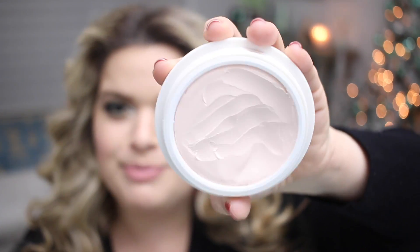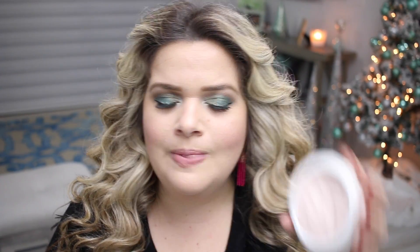My 12th favorite product of 2018 is a primer — the Tatcha Silk Canvas Primer. This primer is amazing; it's so smoothing and I feel like it's even moisturizing. I like to put it all over my face. Ever since this primer came out, I stopped using all my other primers — that's when you can tell it's definitely a favorite. The packaging is really pretty. It lasts a long time because a little goes a long way. It comes with a little spatula that you can use to scoop it out.